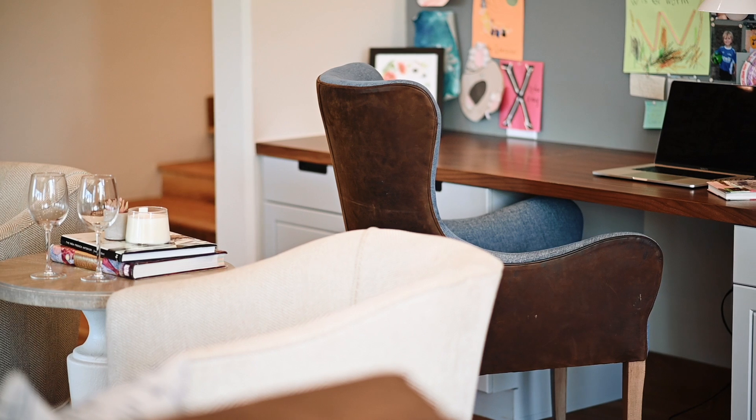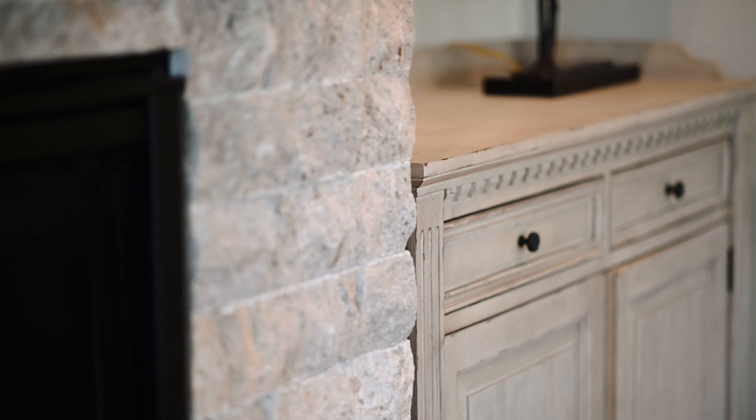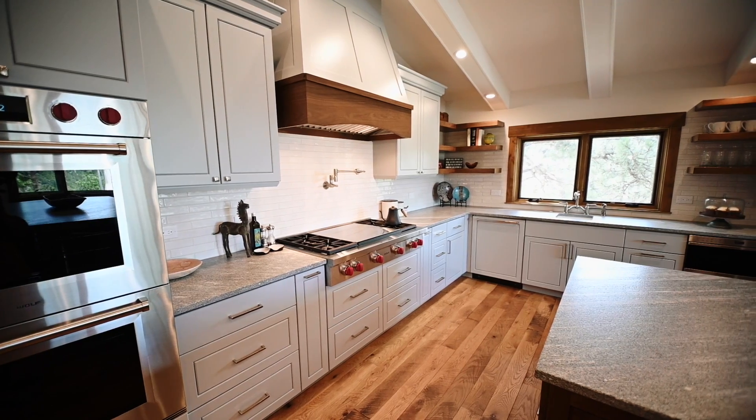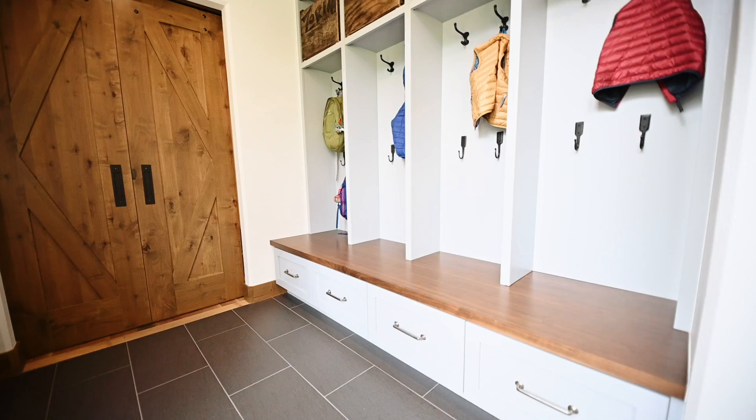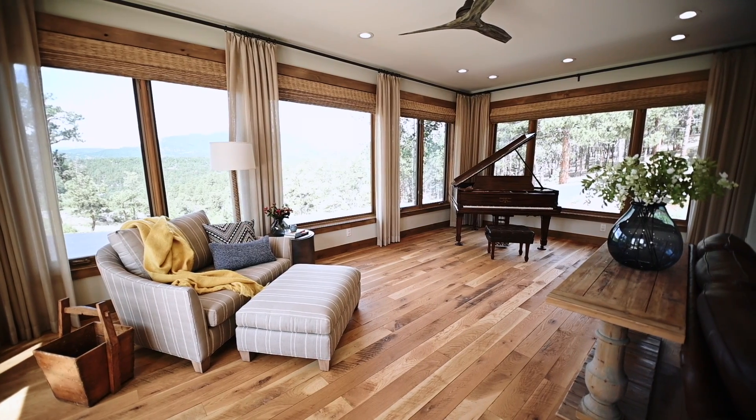This is a young family, young kids, a dog — they love nature. So it was very important to make sure that the functionality of the space was up to their lifestyle and how they work as a family. Very busy, very active, kids in and out.